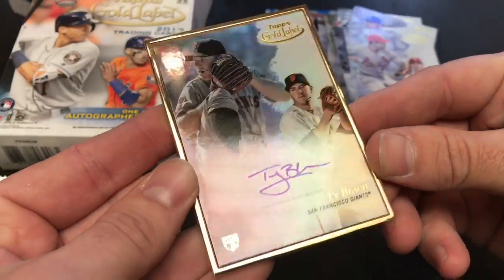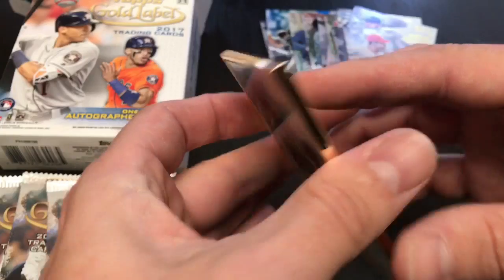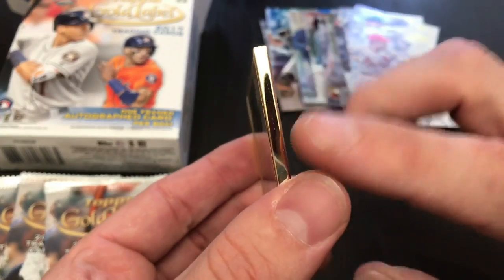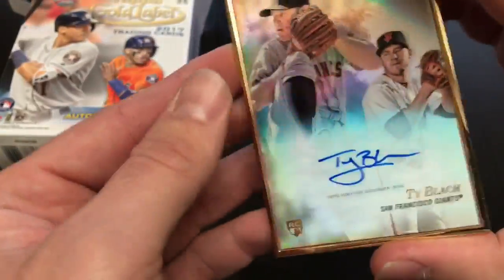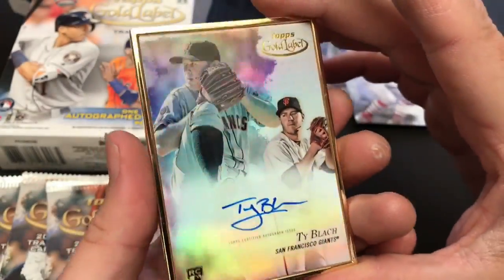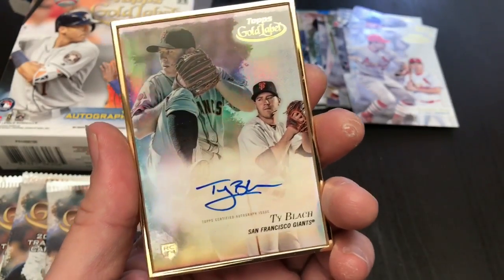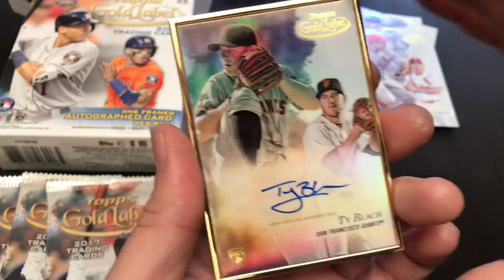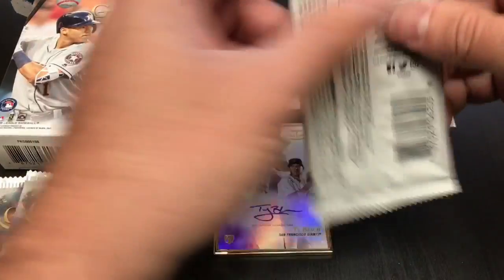These are pretty sweet looking cards. Look at that nice gold rookie card emblem. It's a nice clean signature. This one particularly is not numbered, but these are great. This is an actual gold metal type of border — it's a beautiful card. Like I said before, you can get autographs from Cody Bellinger, Aaron Judge with the gold frame, Mike Trout, Derek Jeter, Hank Aaron, Sandy Koufax. There's a long list of names you can find with the gold border, and apparently Tye Blach is one of them.